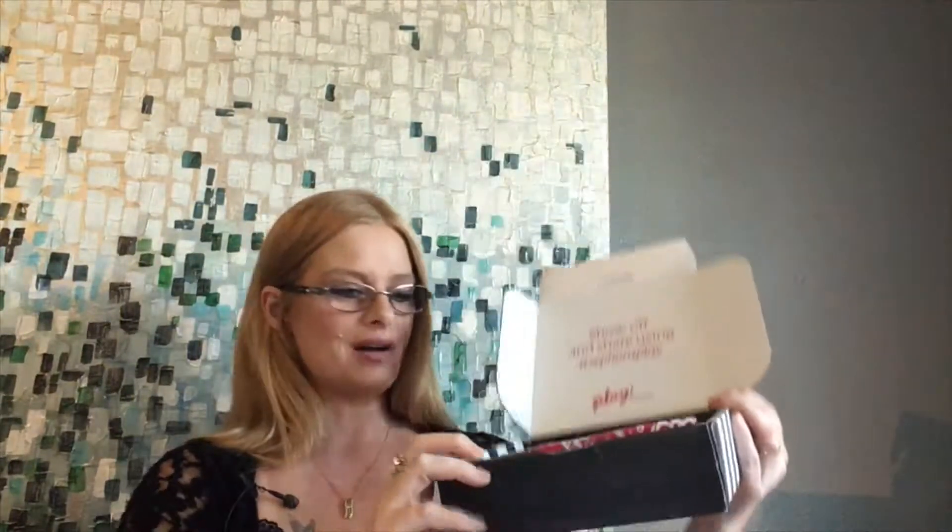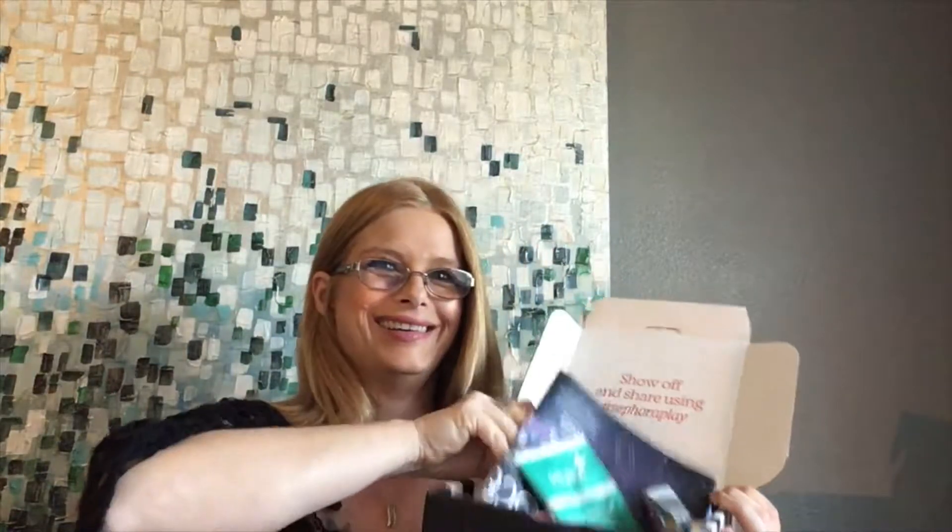Next is Play by Sephora and Ipsy. Play by Sephora is $10 a month and has five samples plus a bonus. It comes in a box with a bag for everything inside, and a card describing each product. So it's a full page telling you about each item.